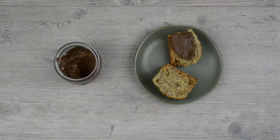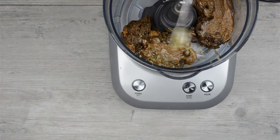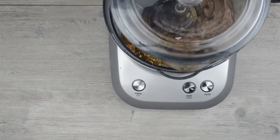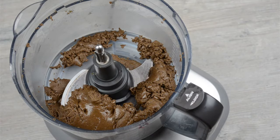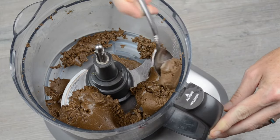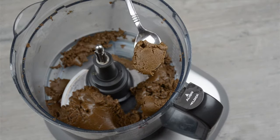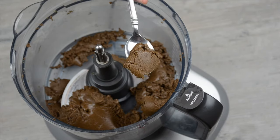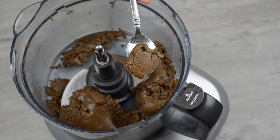Another method for creating this herbal nut butter is to use a food processor. Just put your nut butter and honey in the food processor, sprinkle the herbs over the top, and process it until smooth. This is a great option if you decide to make this in larger amounts, and it also works well if you make your own nut butter — you can just add the herbs at the end of that process and you'll have your herbal nut butter ready to go.